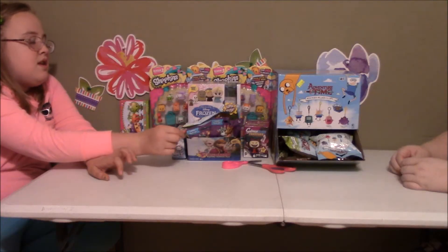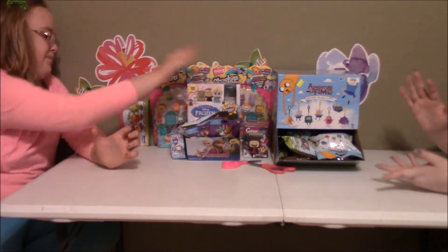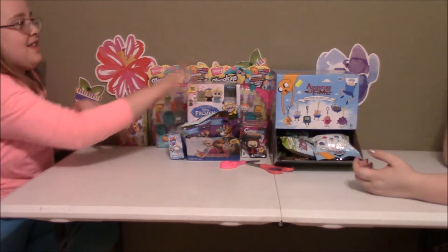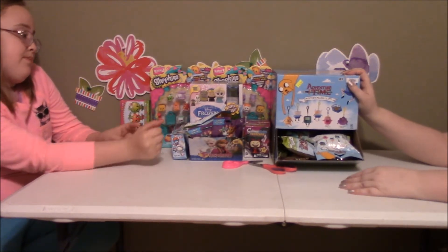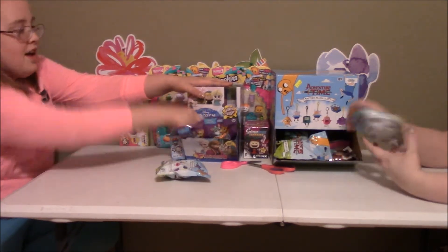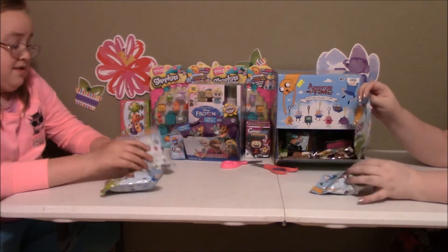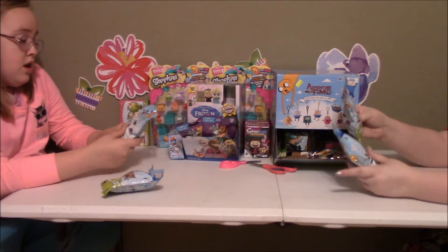Welcome, welcome! Alright, so as you can see, we've got a blind bag smorgasbord over here. We have a ton of blind bags to go through, but we're not opening them all right now. Starting with Adventure Time! Woo! This is the last of our Adventure Time collection, so we're hoping to finish the collection.